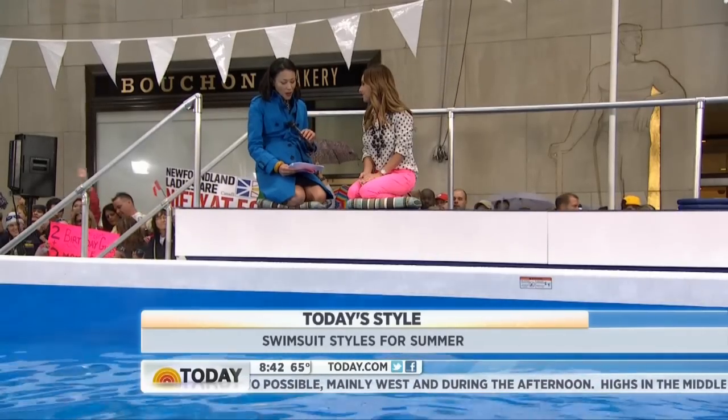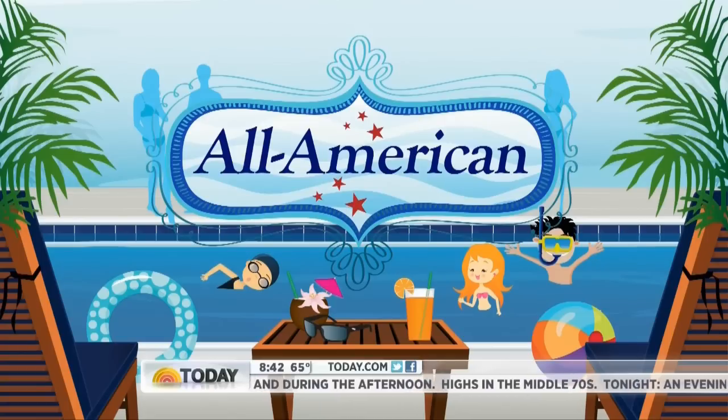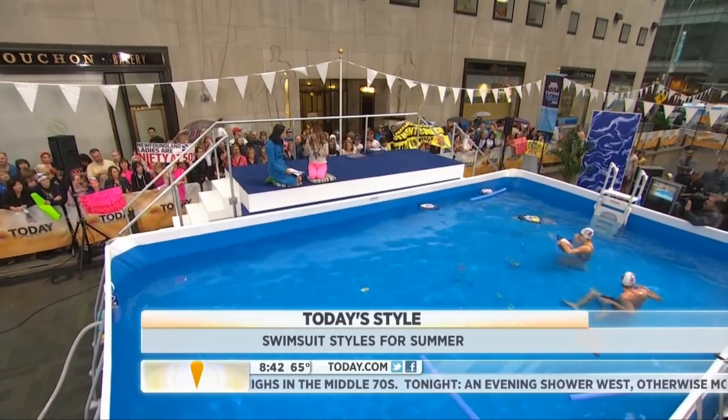Your first trend is the all-American trend. Does that mean red, white, and blue? It's a little bit of red, white, and blue. The Olympics are right around the corner — we have our athletes right here in the pool — so I think it's fun to show off the sportier side.